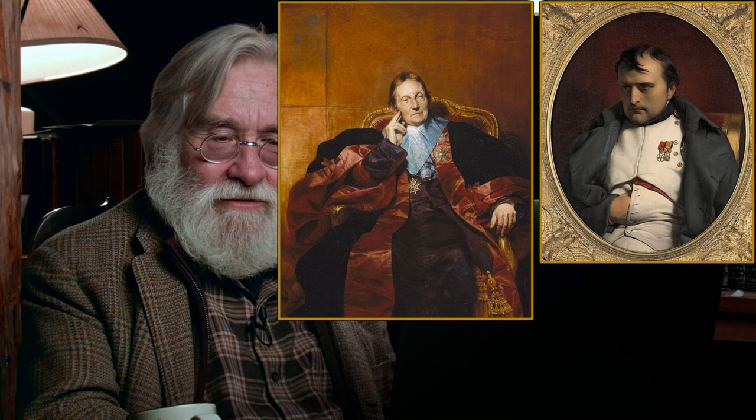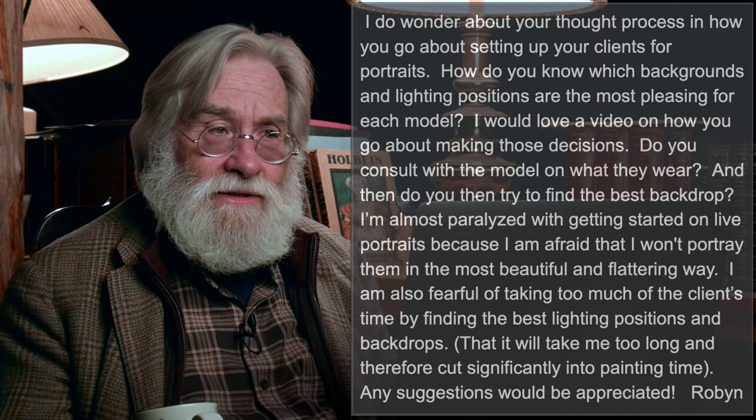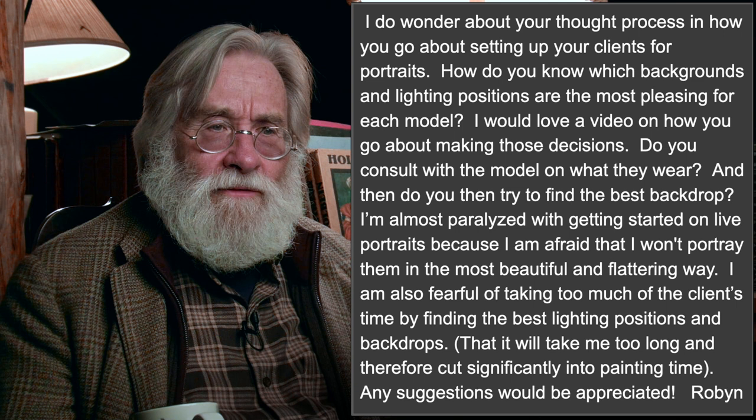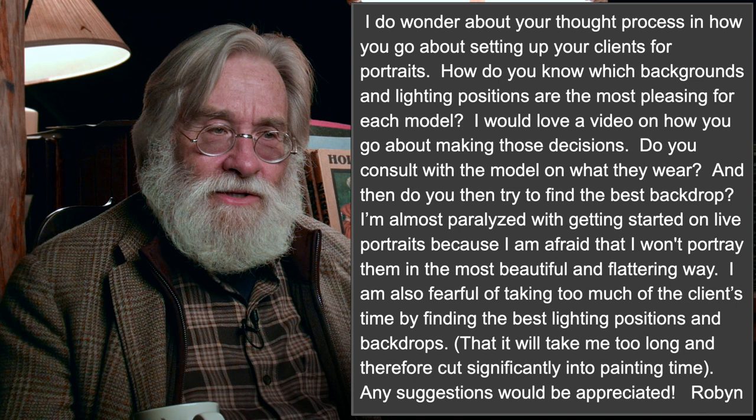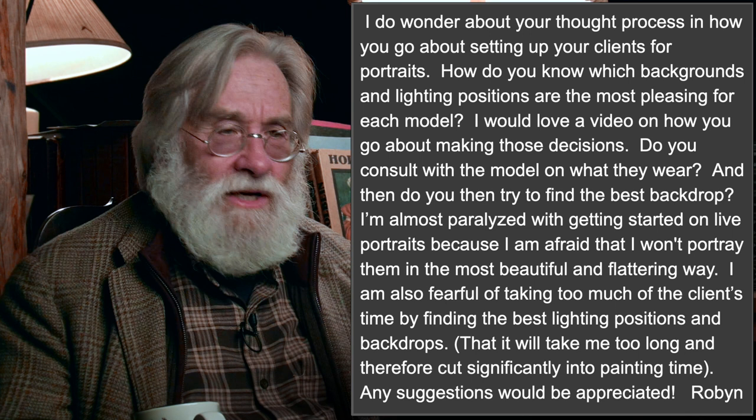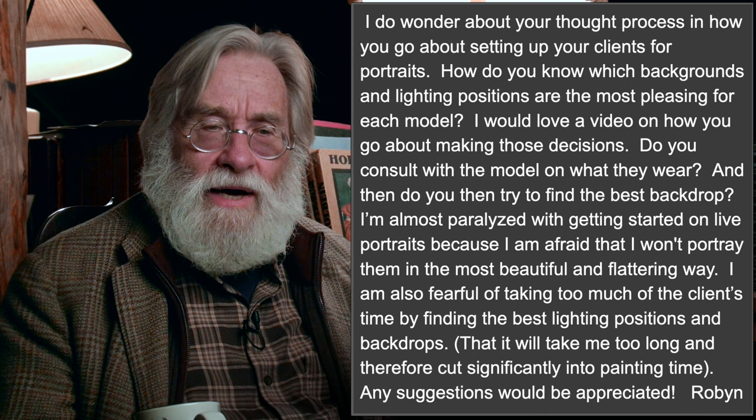In good coloristic pictures, backgrounds go in every direction. The richer they get, the more difficult it is to not have the human look like the dead spot. That's something you want to think about: what is the role the sitter is playing? If you're being hired to do a portrait, consult with your sitter. Do you consult with the model on what they wear? Yes. And the more you do that before they ever arrive, the better. You're looking for a variety of values — red, yellow, blue — and tell them to find the ones that make their skin look best.